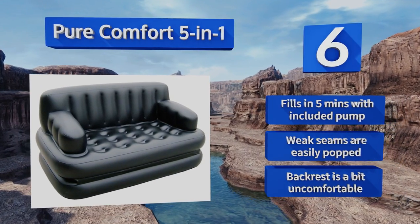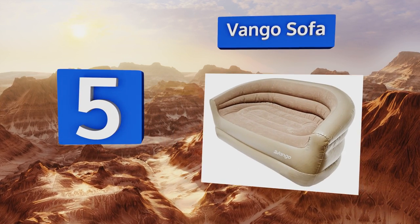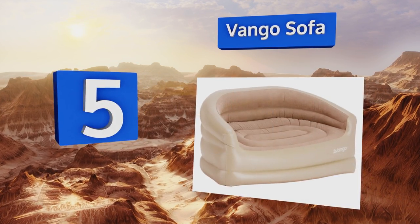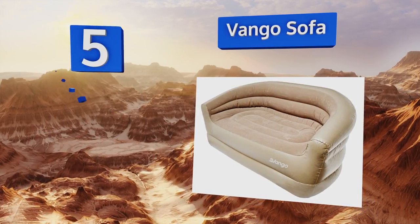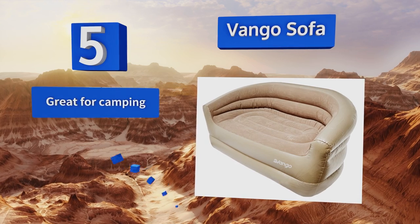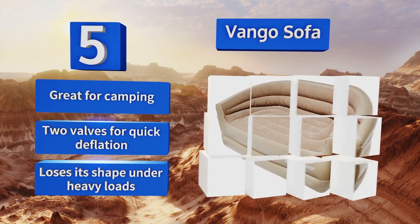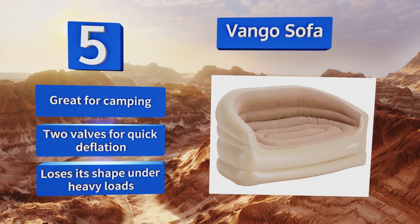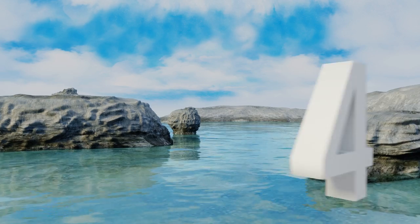At number five, built from sturdy PVC with a flock surface, the Van Go Sofa is meant to be shared by two people. It includes a set of repair patches in case of any accidental punctures and weighs less than seven pounds, so it's quite easy to move around or travel with. It's great for camping and comes with two valves for quick deflation, but it loses its shape under heavy loads.